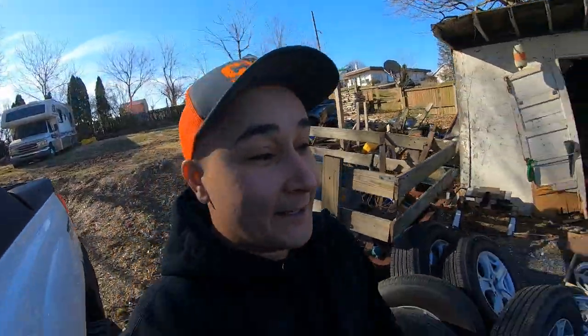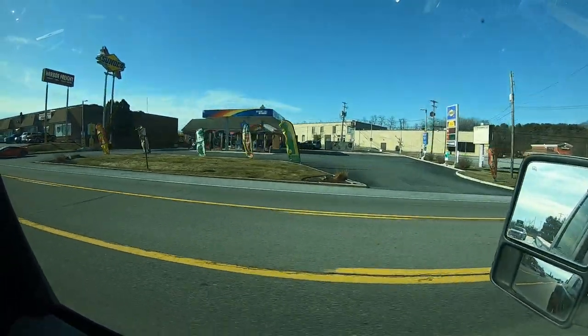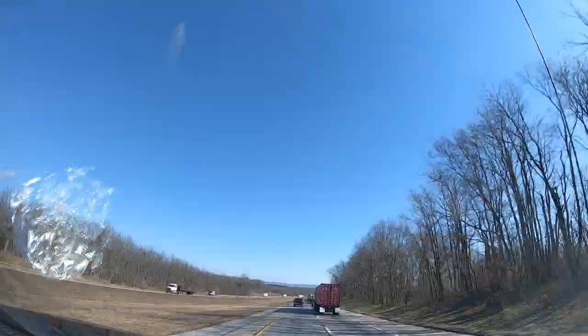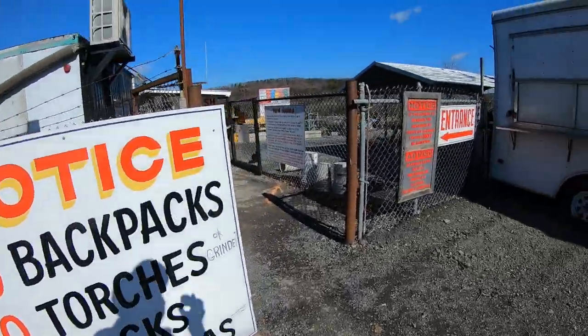Let's jump in the F450 and see what we can see. It probably already looks like we're at a junkyard but it's just the residence. Let's get out of here. All right, off to the junkyard. We got to read the rules and regulations to go in here - this place is huge.